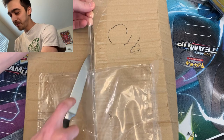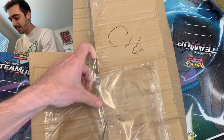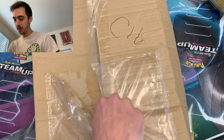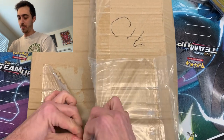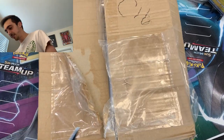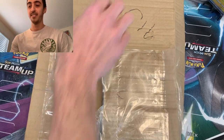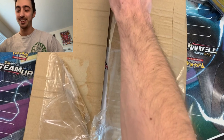Let's get into this thing here. Cut in to the side. Let's see — probably can just pull it right open. All right, this is taped up really nice.